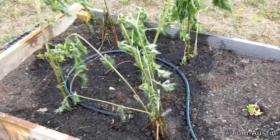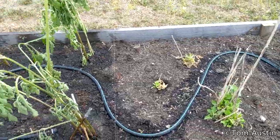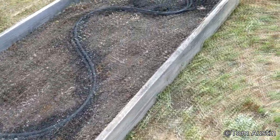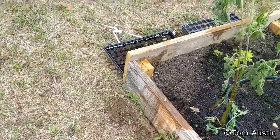Substrate is still moist — nice and moist about an inch below the surface. We've got plenty of water retention in here. It's just the top gets real dry and real crusty, so it might be an issue with some of these seedlings. As long as I come out here every day and run the irrigation for two hours, I think we'll be fine.